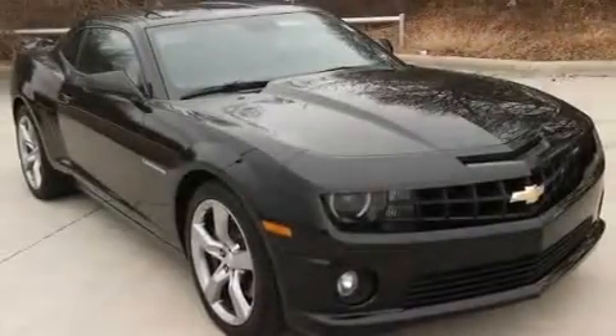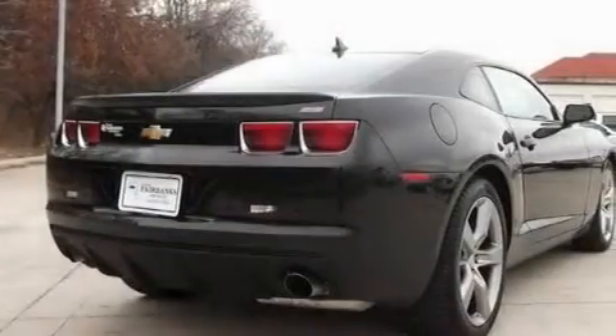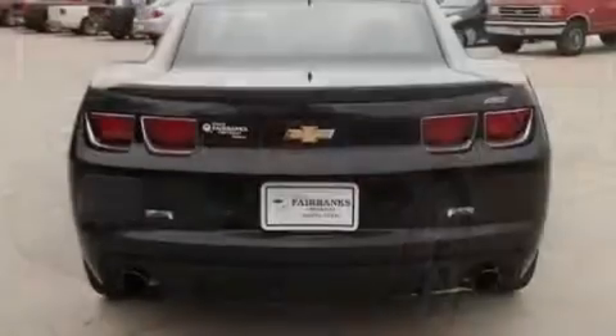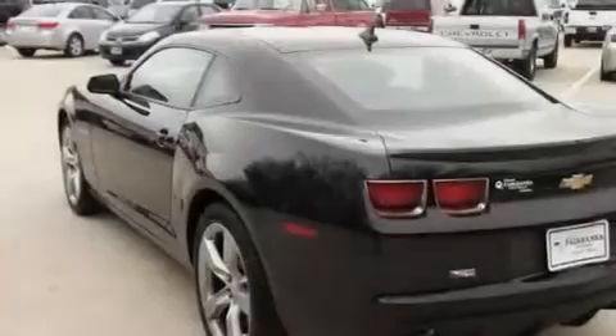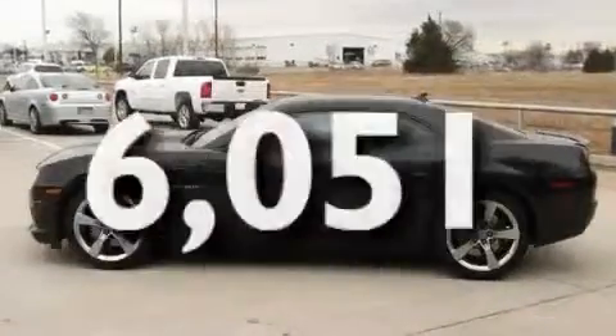Its top features include air conditioning, cruise control, an auto dimming rear view mirror, a passenger side vanity mirror, a low tire pressure indicator, traction control and stability control systems, side curtain airbags, latch-ready child seat anchors, a keyless entry system, and this vehicle has less than 7,000 miles.